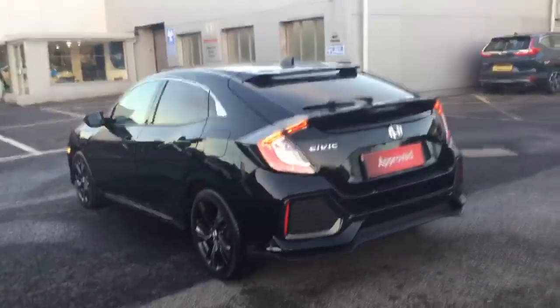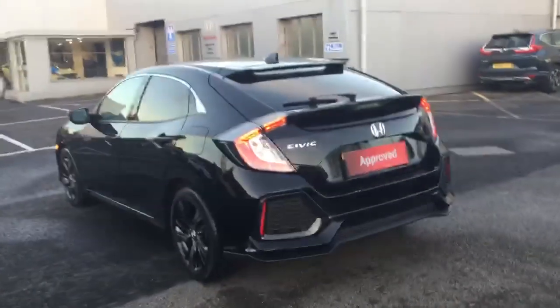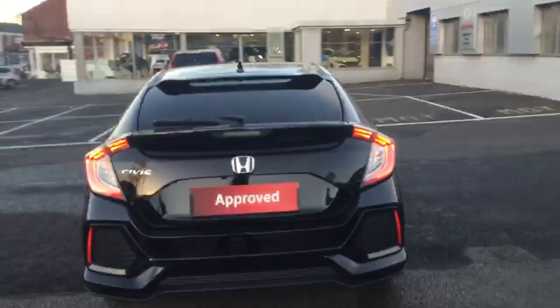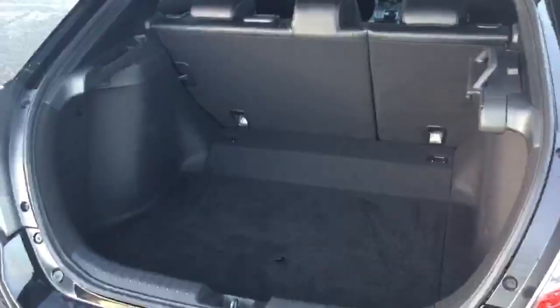As we go to the rear of the car we have parking sensors again across the rear bumper, including a rear reversing camera. Class leading boot space into the rear of the car.